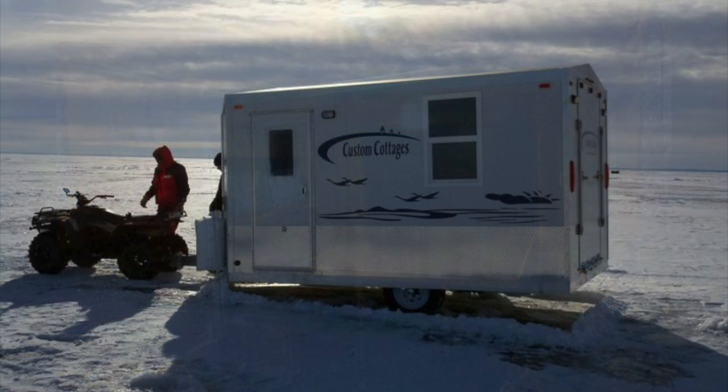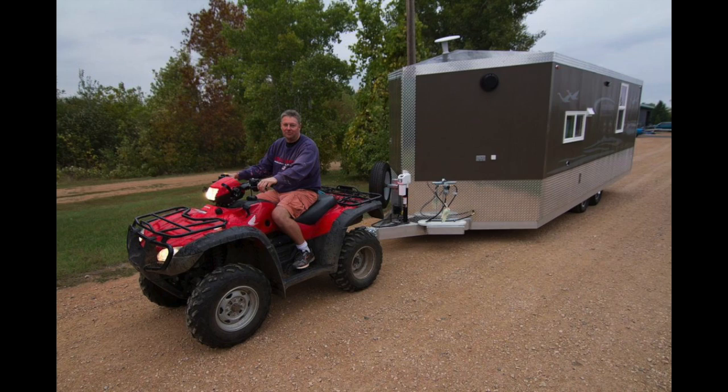And still have all the comforts to sleep four to six people, with a full kitchen and bathroom — completely turnkey.